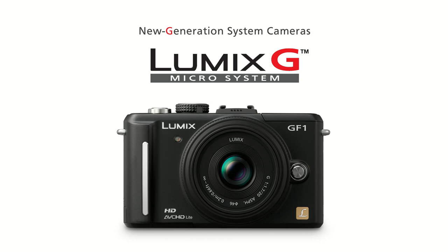Housed in this ultra-compact and sleek aluminium body, the Lumix GF1 from Panasonic is equipped with many of the features found on the award-winning G1 and GH1, plus a few innovative features of its own.